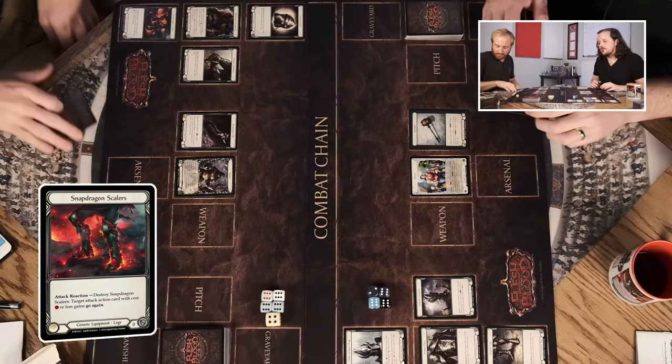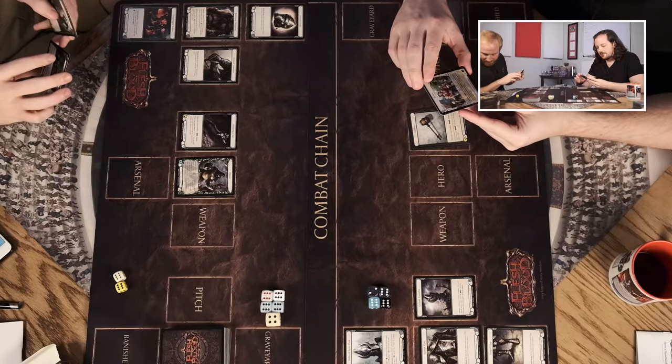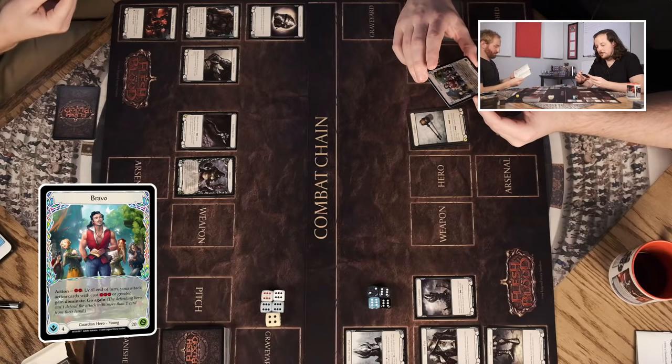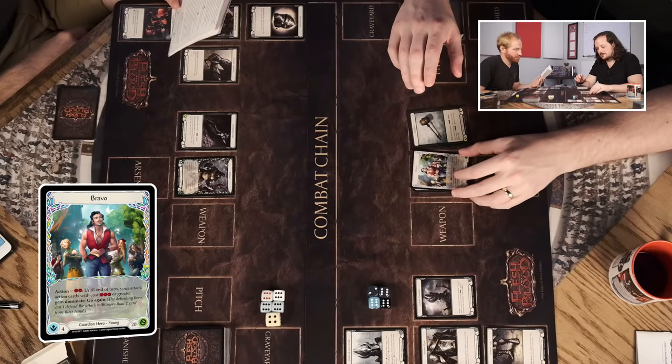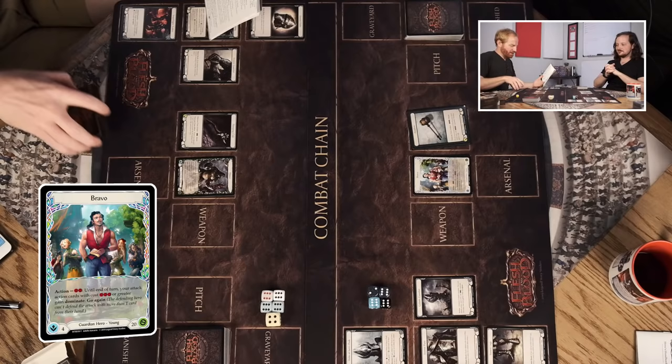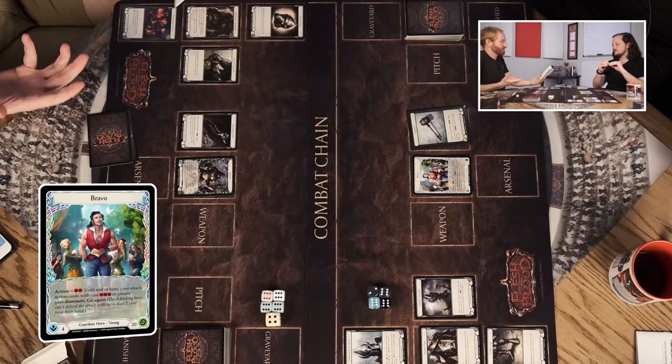Then finally the Snapdragon Scalers — the best piece of equipment Rhinar has. Look at those boots — just gorgeous. It says: Attack Reaction, destroy Snapdragon Scalers, target attack action card with cost one resource or less gains go again. So you can destroy it, target an action card you've played with cost one or less, and it gains go again — so you can kind of chain out. Now let's run through Bravo's equipment. The young version of Bravo has an action for two resources: until end of turn, my attack actions with cost three or greater gain Dominate and go again.